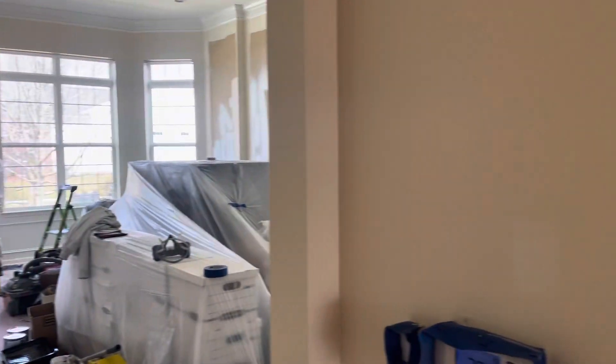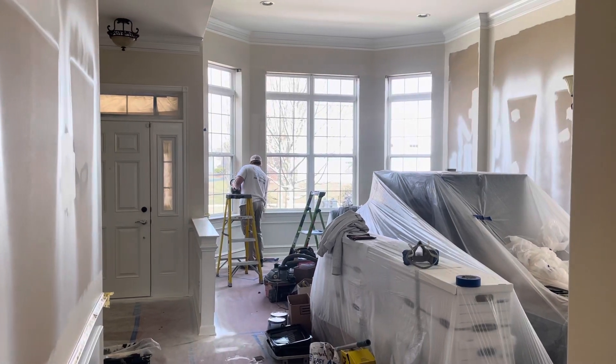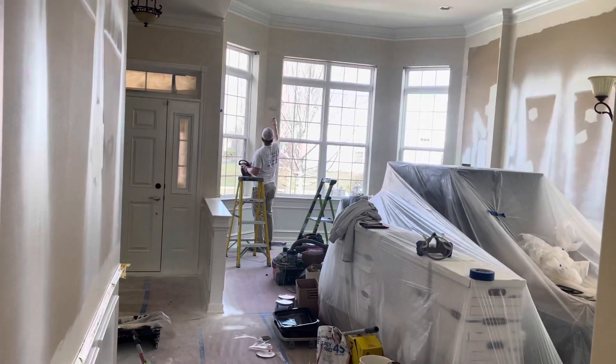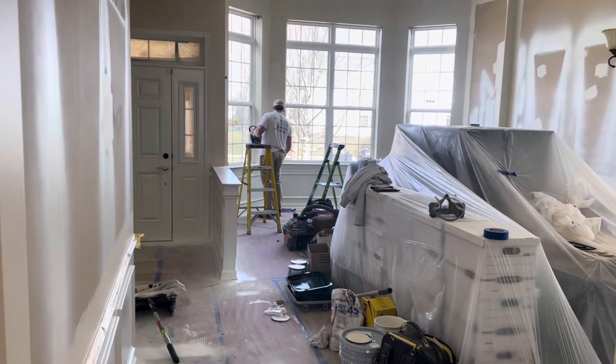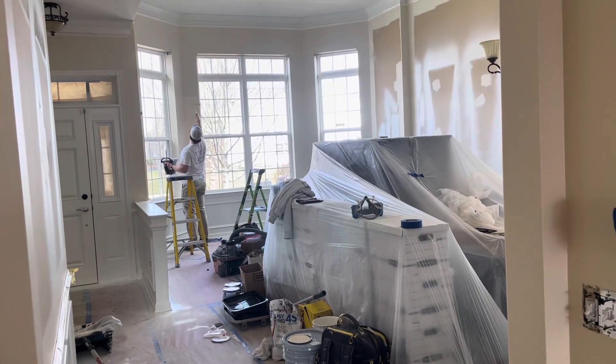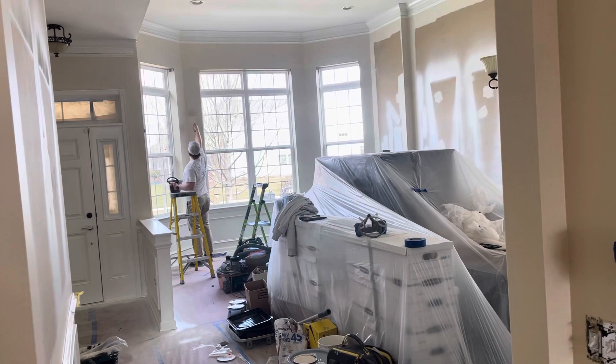Was it darker? That was a trim color — sorry, that's the wall color. The trim color was actually darker, so it was really dark. So everything got sprayed. We're using Emerald from Sherwin-Williams — that's what we ended up using for all of the trim paint.